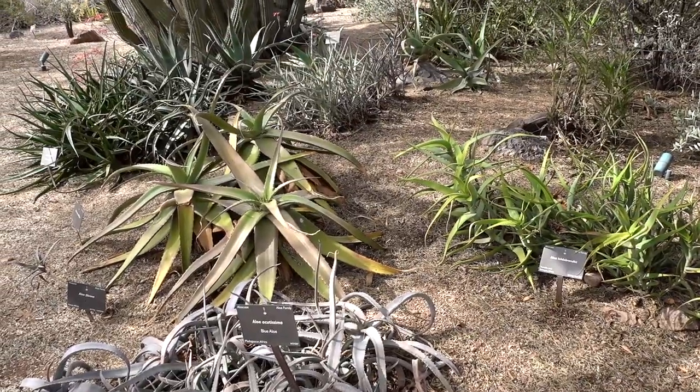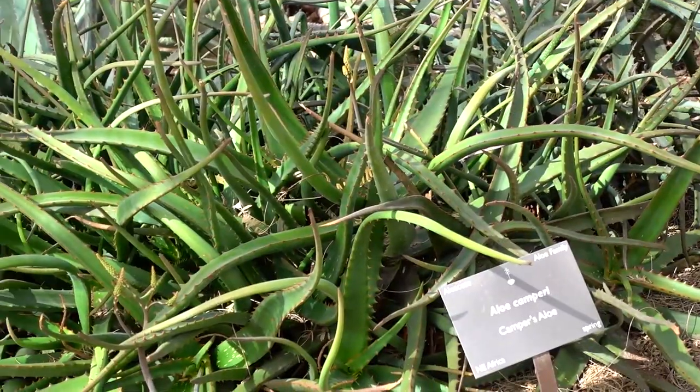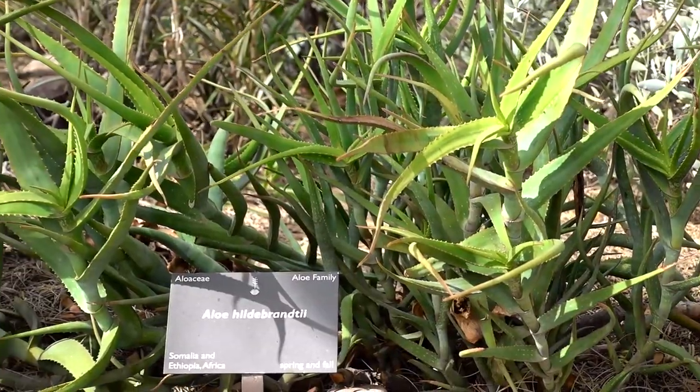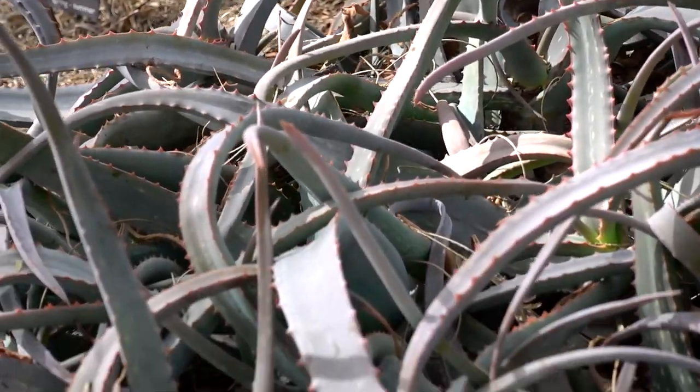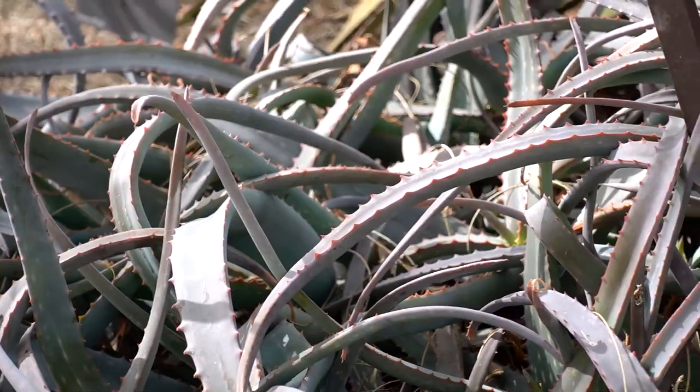One of the great things about the Botanical Gardens here is that there are many exhibits you don't necessarily even notice at first. This right here is a sampling of different kinds of aloe plants from all over the world, ranging from Tanzania to Kenya. That's pretty amazing, and you wouldn't have seen it if you weren't looking.